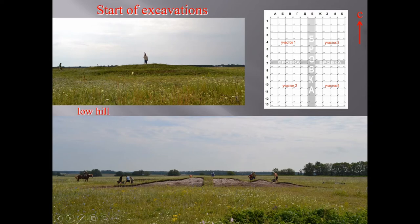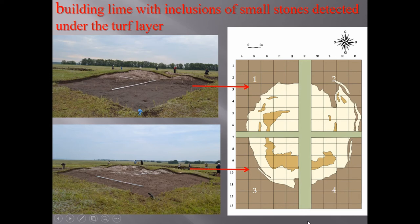In this picture, you can see the beginning of the excavations. A round spot of lime was found under the turf layer. It was the layer of destruction of the stone building — building lime with inclusions of small stones.